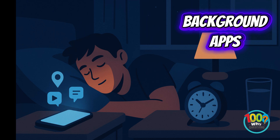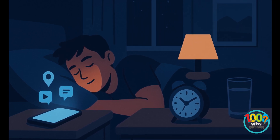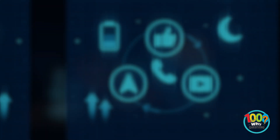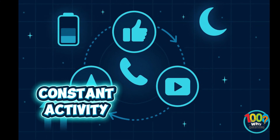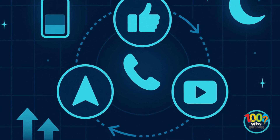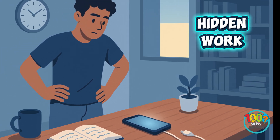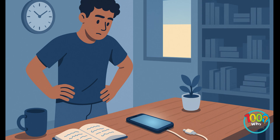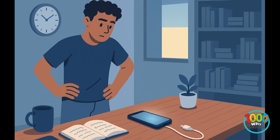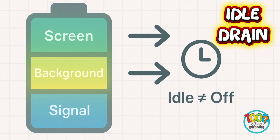Some apps are worse offenders than others. Navigation, social media, and video platforms keep refreshing content, tracking your location and pulling data, even while your phone's asleep. They're basically digital insomniacs burning power all night. So before blaming your phone, realize this: it's not about usage time. It's about what your phone's doing when you think you're not using it. That's where most of your battery life quietly slips away.